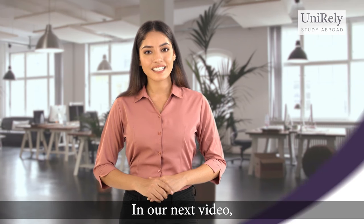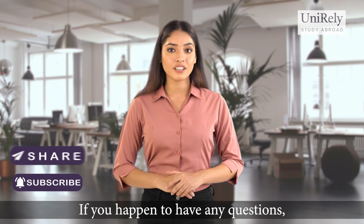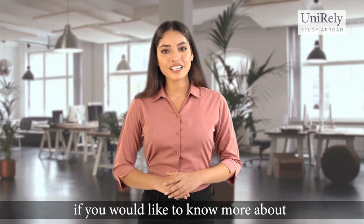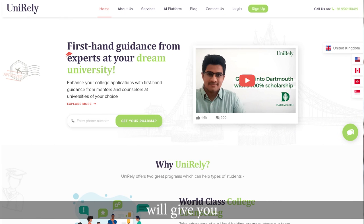We hope you found this video helpful. In the next video, we would be talking about ACT. So please like, share and subscribe. If you have any questions, please feel free to ask in the comment section below. Also, if you'd like to know more about how to apply abroad, log on to www.unirely.com. Our counselors on the website will give you everything you need to go ahead. See you next time.